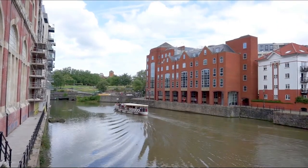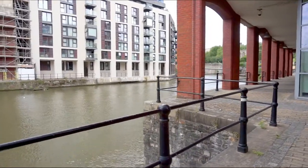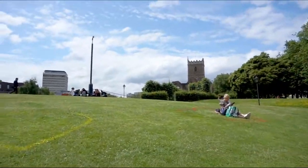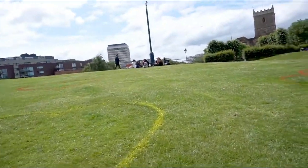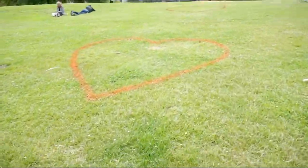We strolled over to St Philip's Bridge to get to St Peter's Church. There were heart shapes marked onto the grass for some reason, and people were sitting in these hearts, possibly a social distancing thing.